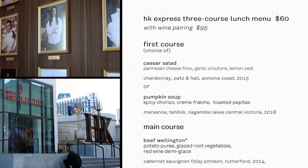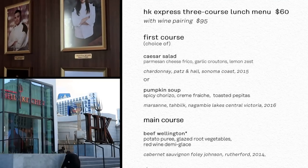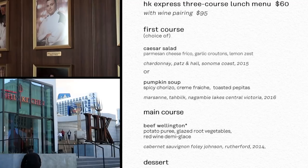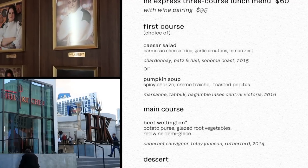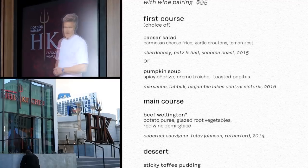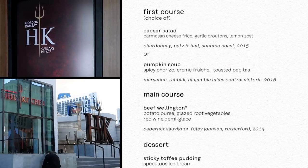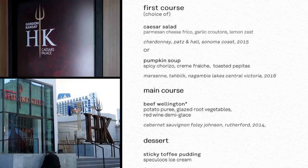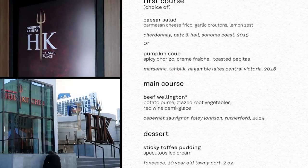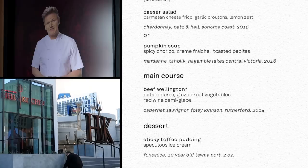There's also a Hell's Kitchen Express three-course lunch menu — a set menu for lunch for $60. It's your choice of a Caesar salad or pumpkin soup, the main is beef wellington, and it comes with dessert: sticky toffee pudding. You can pair each of these courses with wine, and that brings your lunch total to $95. So if you're spending $95 on lunch, maybe you should just go for dinner.